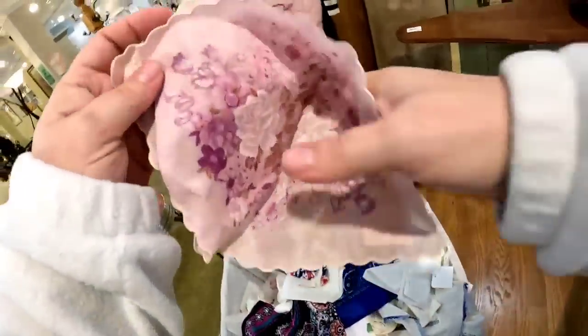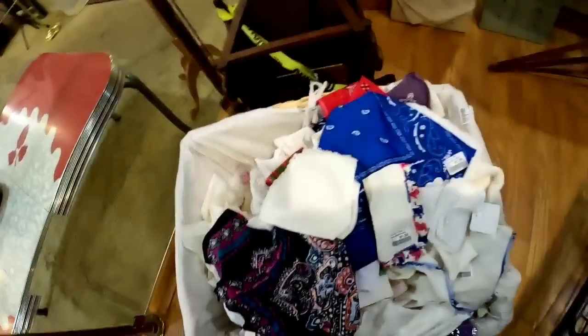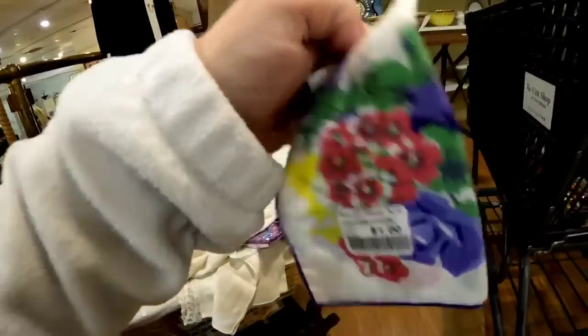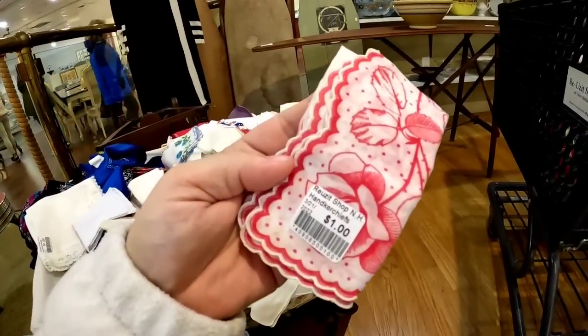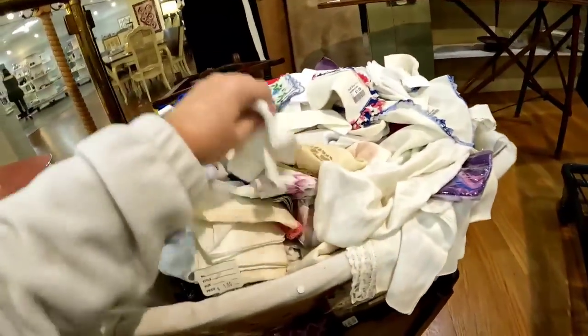Now this whole basket is full of handkerchiefs and they are only a dollar. So we're going to be here for a minute. Now you're going to see that I'm putting the plain ones back — they did have some designs but those are a little harder to keyword. But like the pretty blue and red flowers there — easy to keyword. Another one really pretty red. So if you watch here you'll see what I'm picking out, and all of these were only a dollar.